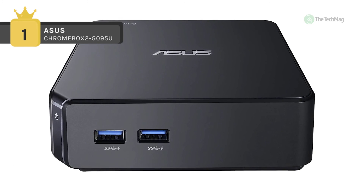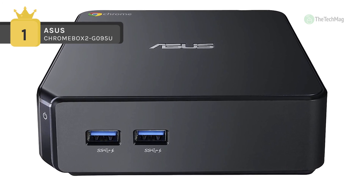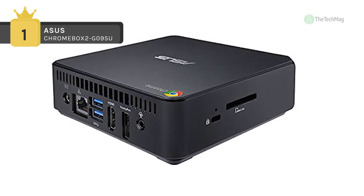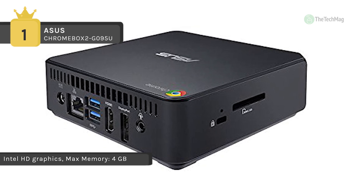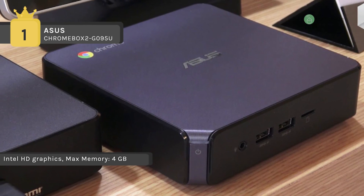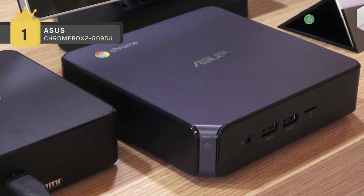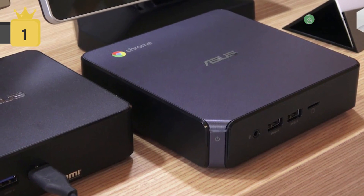There are also 4 USB 3.1 Gen1 ports, 2 in the front and 2 in the rear, an HDMI port, and a DisplayPort. Google Chrome OS is a Linux-based operating system created by Google to operate entirely with web applications. The Asus Chromebox blends the aspects of a pure cloud client with the hardware of a conventional portable computer, placing it in its own class of netbook and notebook workstations.